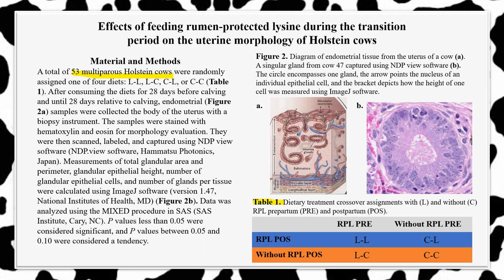Using ImageJ software, I calculated the total glandular area and perimeter, the glandular epithelial heights, the number of cells per gland, and the number of glands per tissue. Figure 2b depicts one gland captured from cow 47, which in Figure 2a exists as one of these small circular structures in the mucus excretion tract in the endometrial tissue. In Figure 2b, the black circle encompasses one gland, the black arrow points to one nucleus, and the bracket indicates how the epithelial height of one cell was measured.